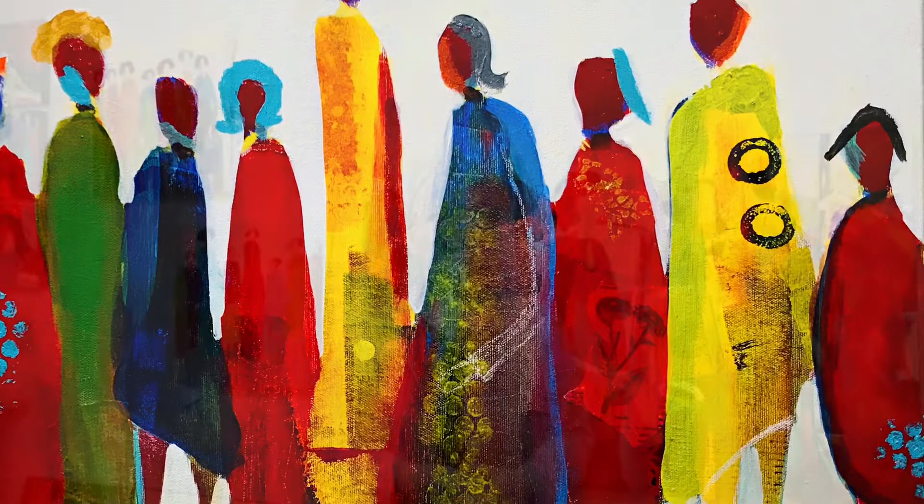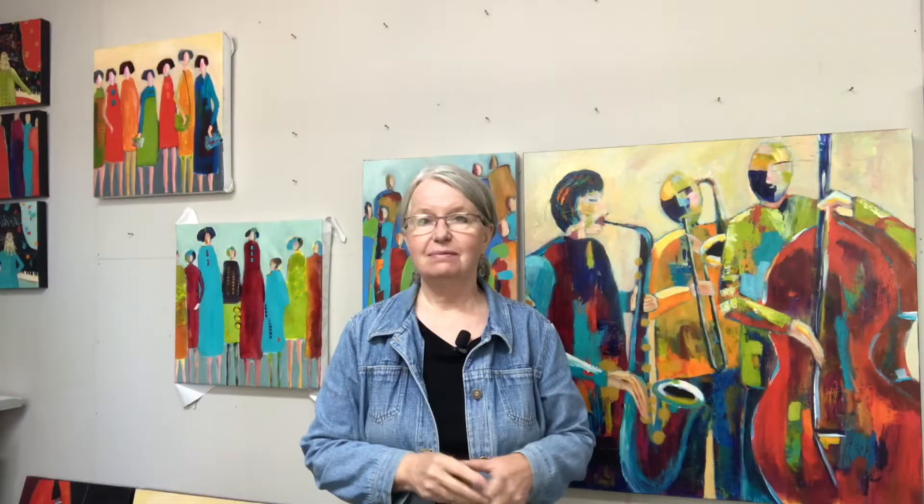Aside from that, I've been busy getting ready for the fine artisan market this weekend at the Trinity Catholic Church in Nanaimo. That's on Saturday and Sunday. I'll be setting up my booth there tomorrow, so I pretty much got things organized — I have to put them in my car. I had to pull apart some of my studio to do that, so it always kind of looks like a bombshell after I've got ready for a market.